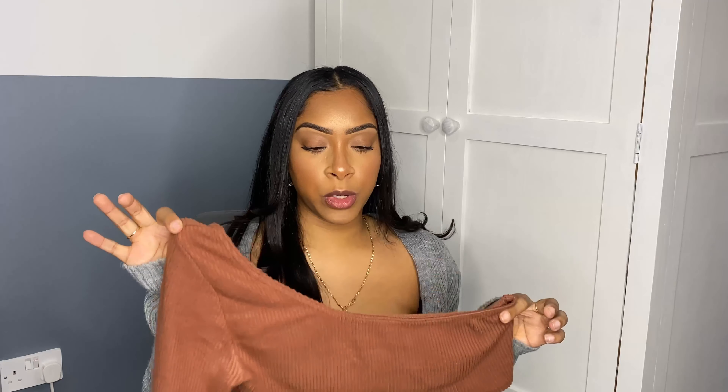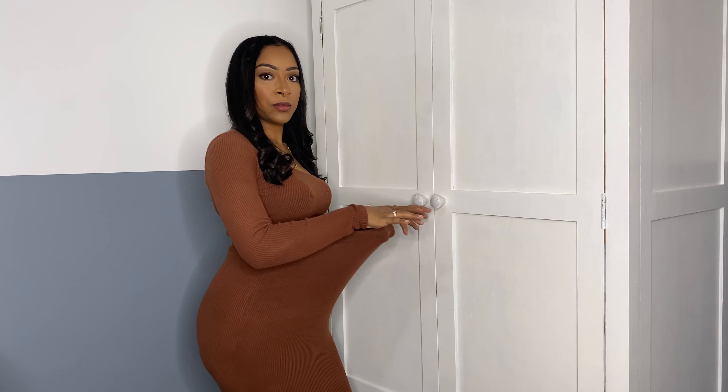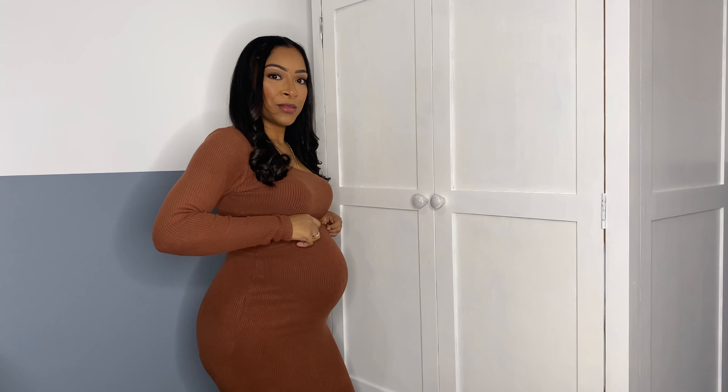Going back to something I would wear before being pregnant: a co-ord set like this one from Pretty Little Thing. Believe it or not, this is a size 10 — look how stretchy it is. We've got the matching crop top too, and when you put the whole outfit together it just works as a pregnancy outfit. It's so comfortable, and you can wear it after having baby too, even with that tender postpartum belly.